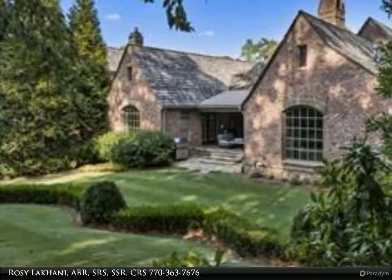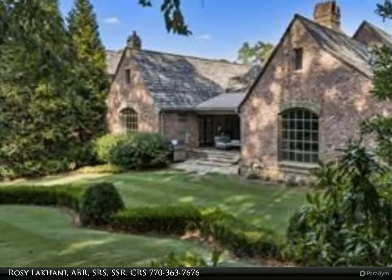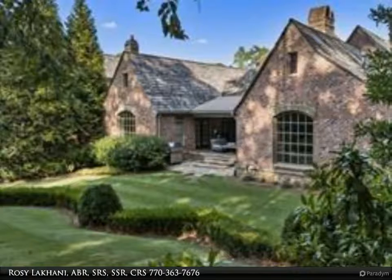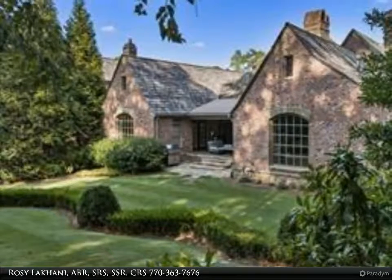The vaulted keeping room features distressed solid beams with a stone masonry fireplace and French doors that lead to a covered patio. The wet bar features a Sub-Zero ice maker and bar refrigeration.